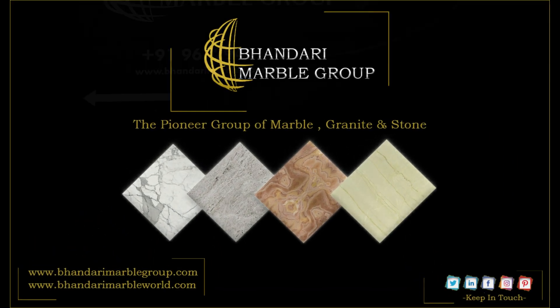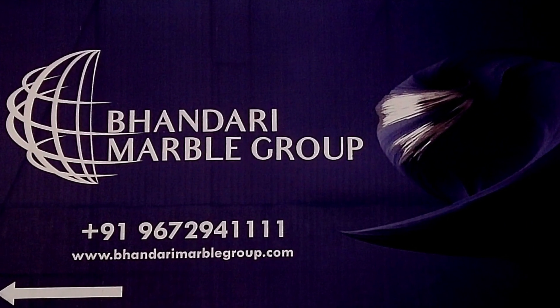Welcome to Bhandari Marble Group. Here we are presenting a new video on Precious Stone.